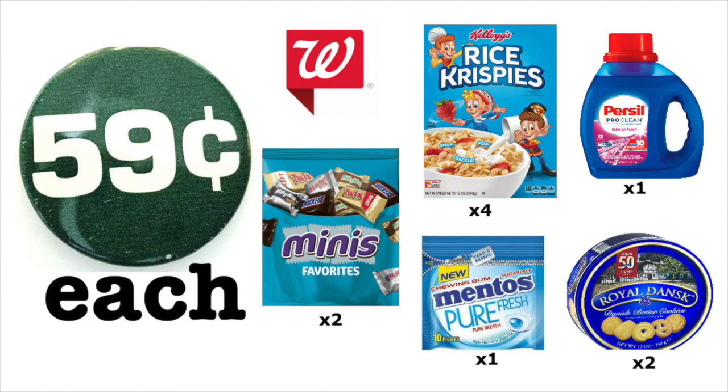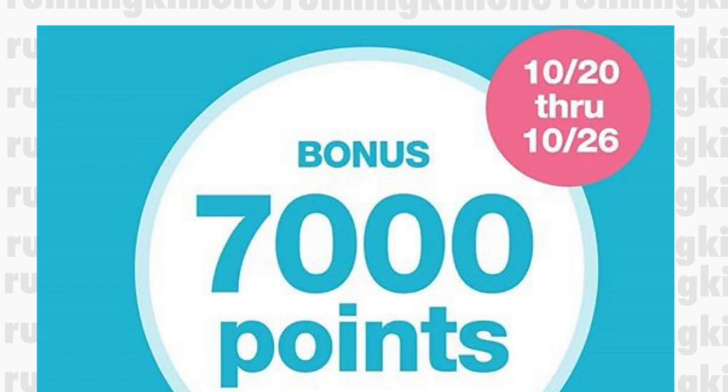Hey guys, it's Running Kimono. So I have cooked up a deal this morning with some of the matchups that I provided yesterday for Walgreens. There is a special booster, and if your store card might have received it, you could possibly get these items for 59 cents each. This is kind of a newbie-friendly video, so if you're newer to couponing at Walgreens and can follow along, this might be absolutely for you.